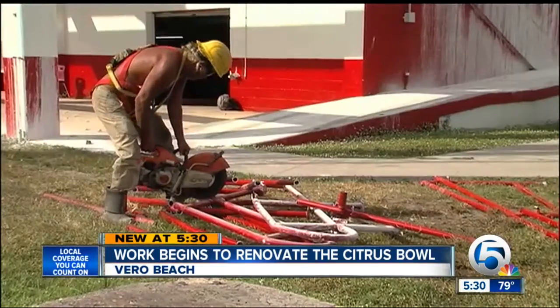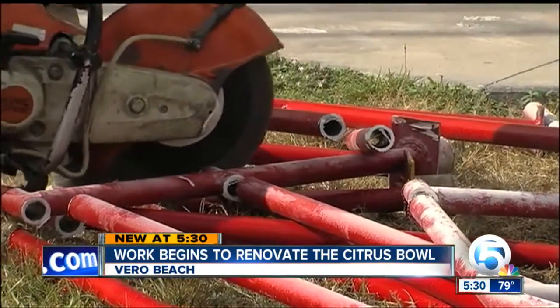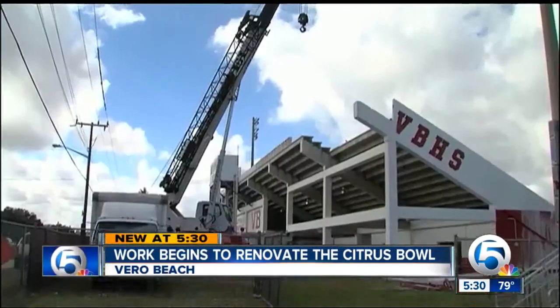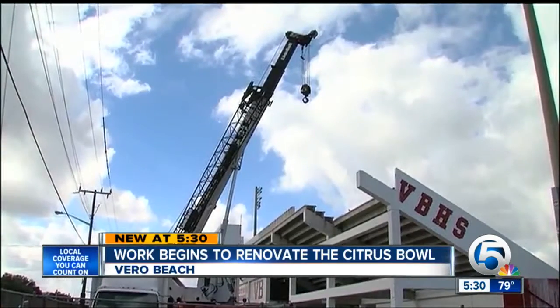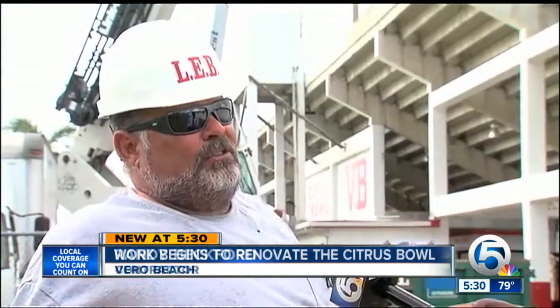Sampson figures they might finish before next season starts. Contractor Randy Beckford says it won't be that long — two months max — but it's painstaking work. With the age of the bleachers, they have to be careful: "We don't want to lift something off and get it halfway across the project and have it collapse and fall to pieces."